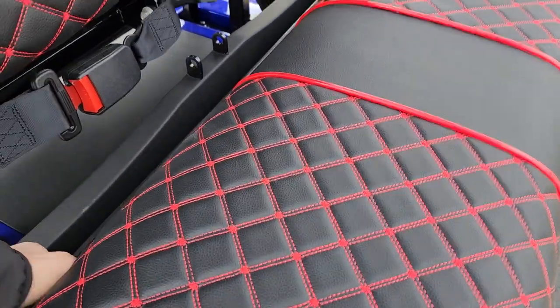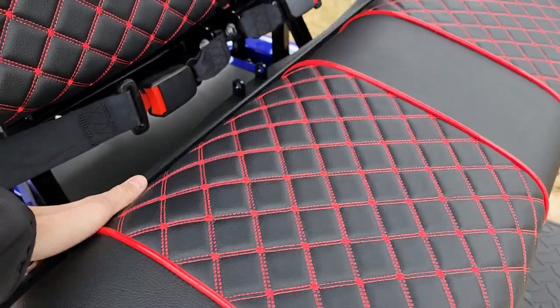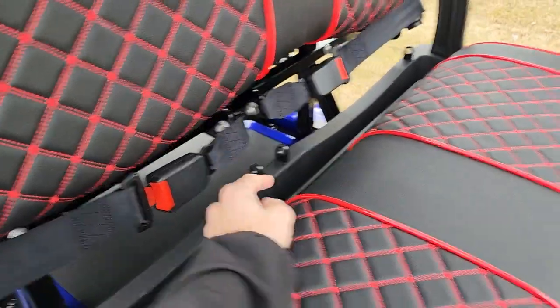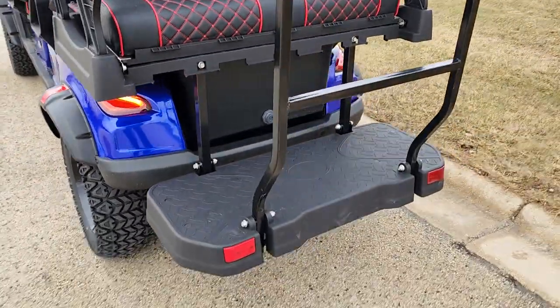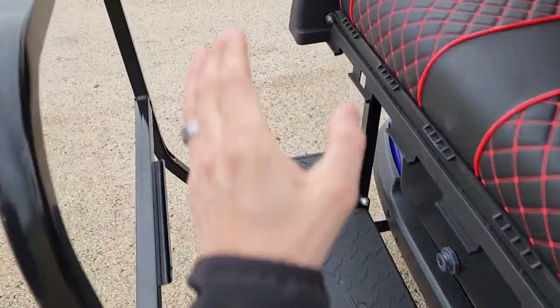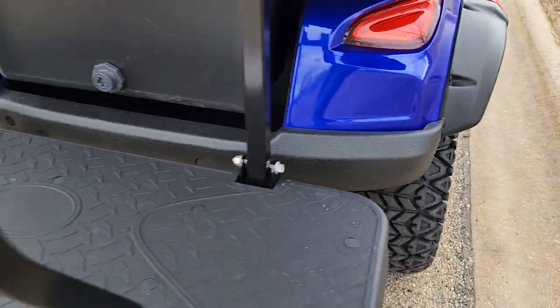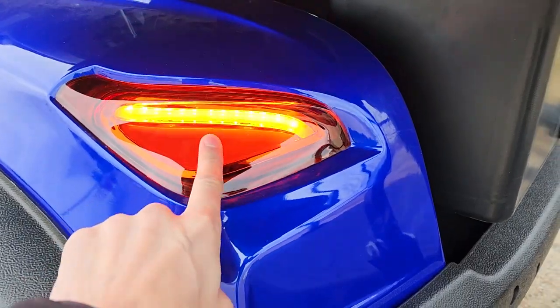And then you also have your nice flip seat in the back. This flip seat flips. Then you have your nice cooler, which can be flipped right back into a regular seat within one second. You've got your nice seat belts as well, your nice drain plug. So if you've got your ice in there to keep all your stuff cold, there's a nice grab bar here so you can go ahead and stick your golf bags right there.